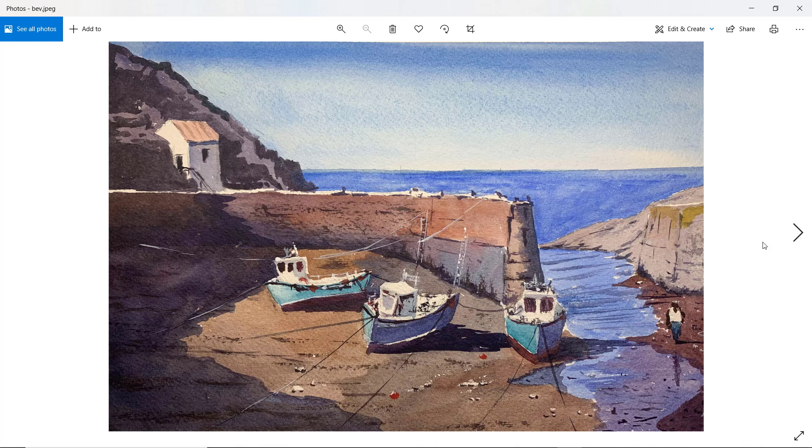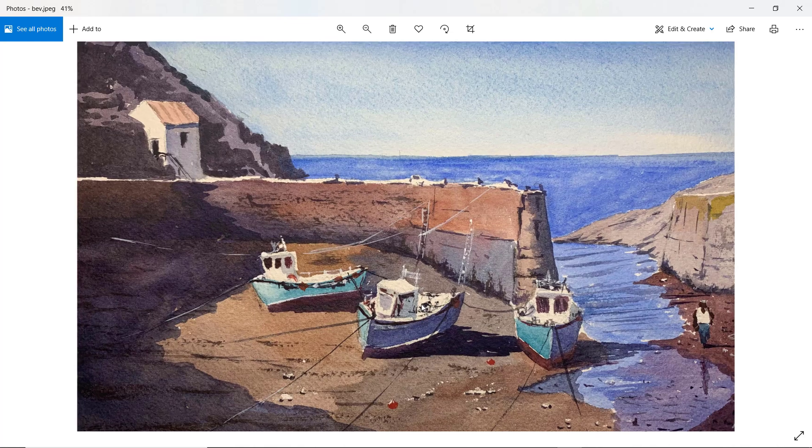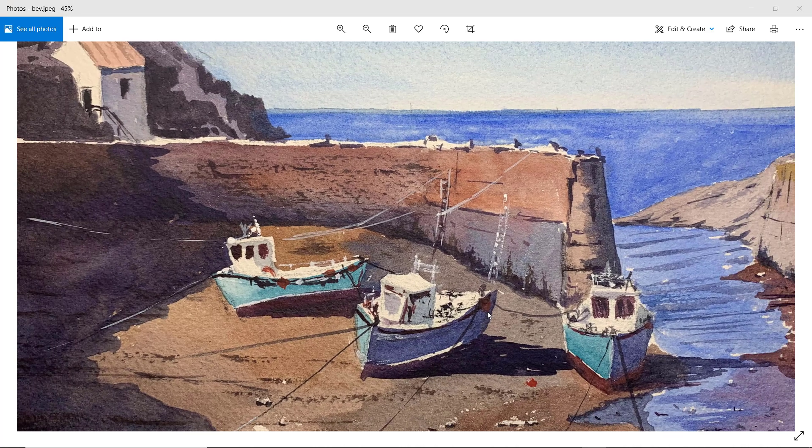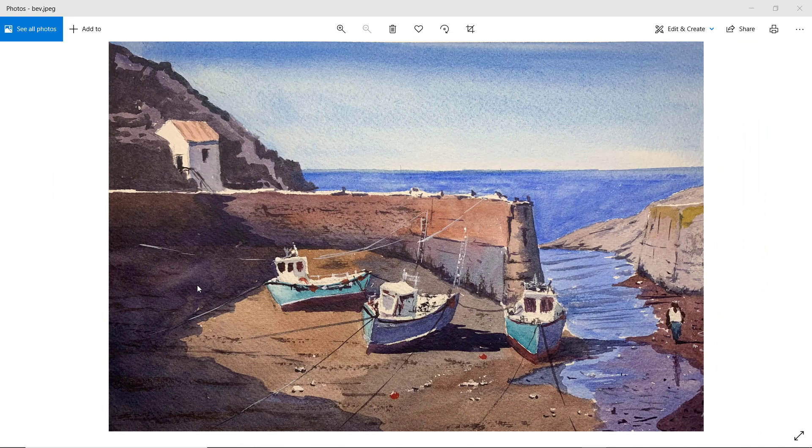Bev — a nice bright watercolour. The left-hand boat is good, right-hand boat is good, but not sure about the middle boat. I think it's that back edge — we need a straighter edge there, something like that might be a little bit better. Good shadows though, excellent figure on the right-hand side. Very nice. Well done, Bev.